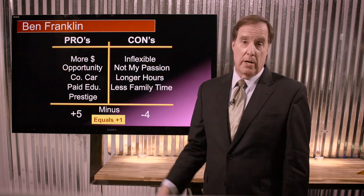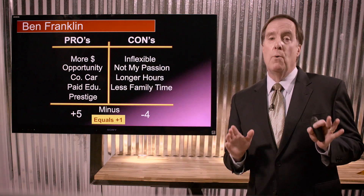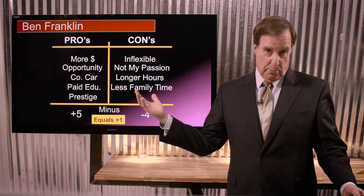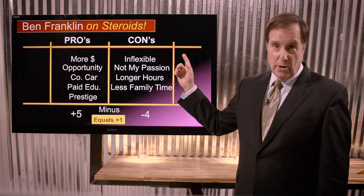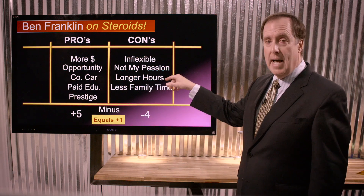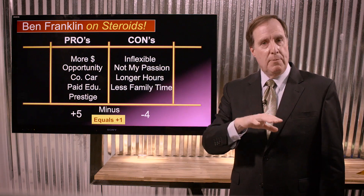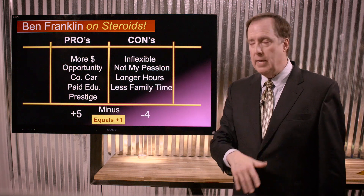However, what I'm going to suggest today is that we put Ben Franklin's spreadsheet on steroids. In other words, let's build it out and give each one of these items a rating — a factor of something or another — to help us see how important it is.